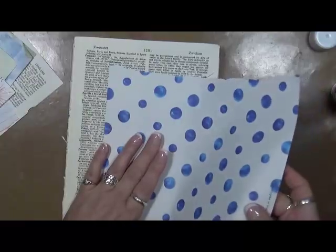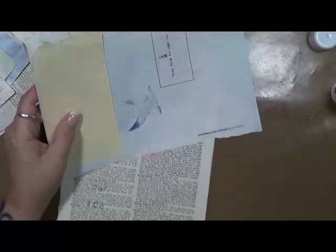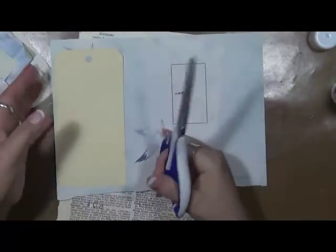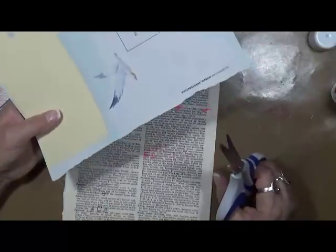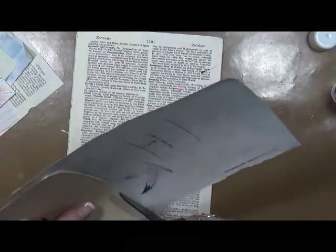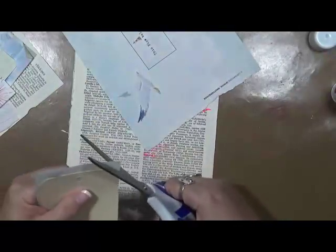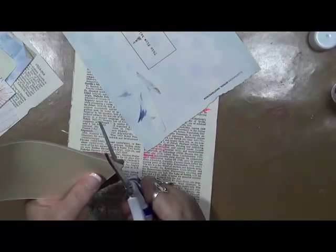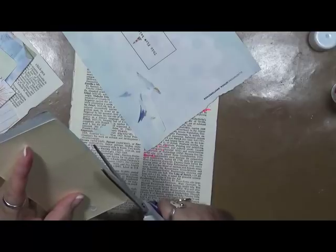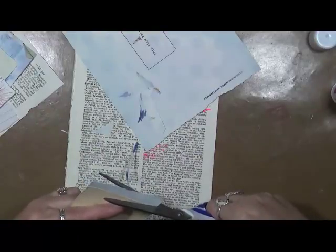I'll tell you what the words are. I have Jerk — not meaning like a jerk, but like my muscles jerk. I've got Jar, and I'll tell you why in a minute. And I have Jumping. A lot of this has to do with my muscle spasms. My legs are always jerking and jarring — all of a sudden my leg will just kick out, or I'll have twitches and jerks and spasms.